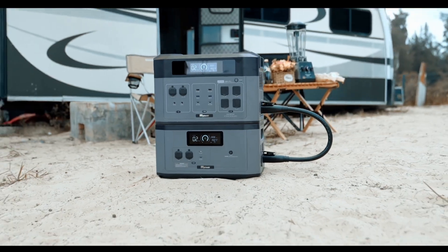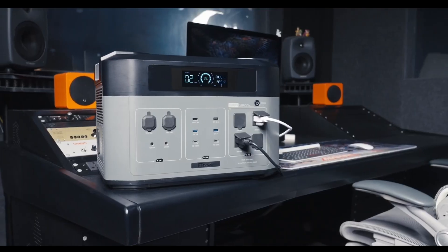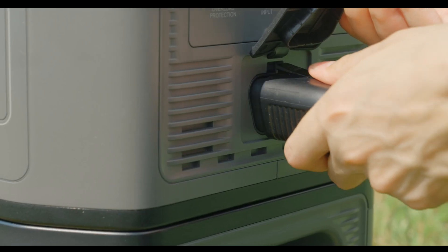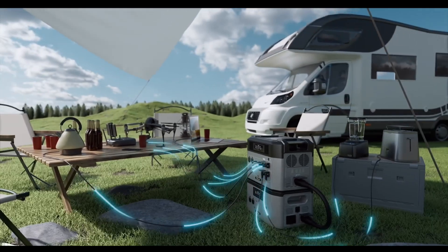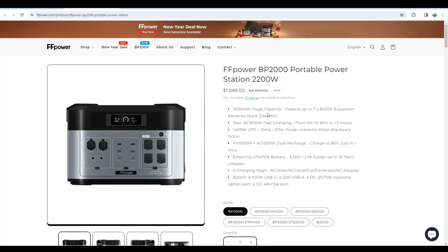Hey guys, what's up. This is the A5Power BP2000 portable power station. You can use this power station when the power cuts or in situations where there's no electricity coverage. This one is especially one of the best suitable options for an RV trip. In Bangladesh there's a huge tendency of power cuts, and you can use this power station to keep your home appliances running.